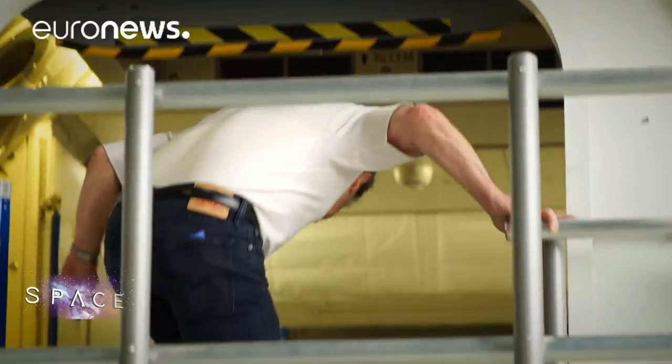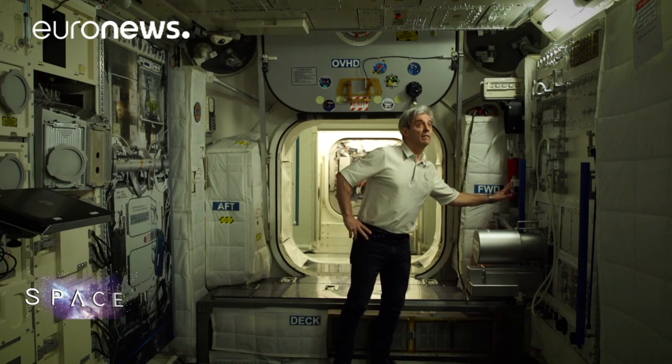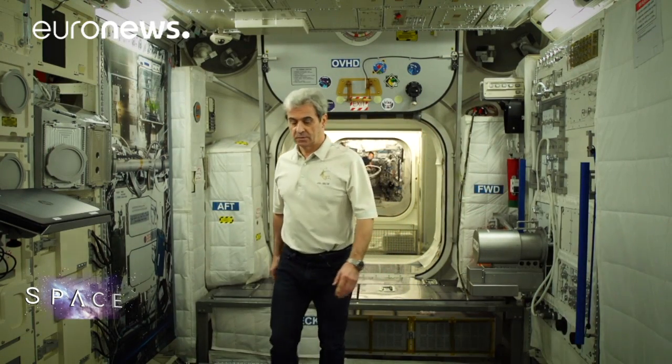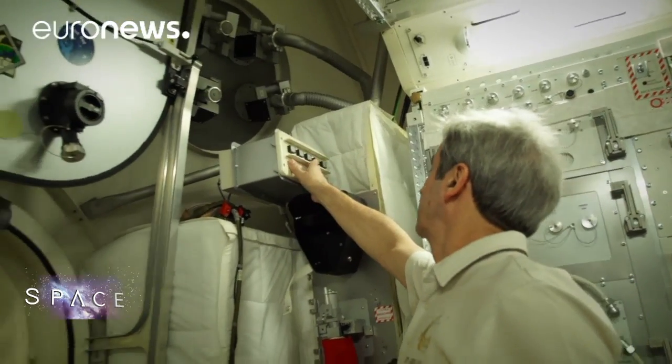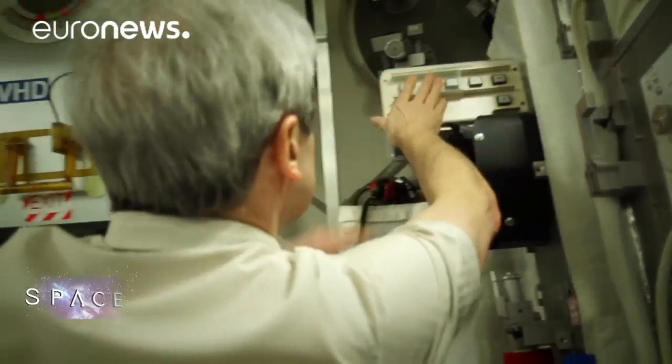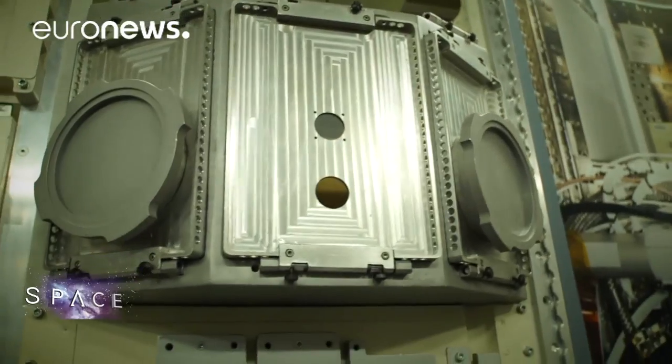It's lucky to be part of this mission and to be the first European astronaut to get into Columbus and turn on the lights. This is quite like the real place on board the International Space Station. The module inside is very well organized — it's a scientific laboratory, so of course we have scientific facilities. Here we have a permanent microgravity environment, so we can do experiments with long exposure to microgravity and there is continuity in the science.